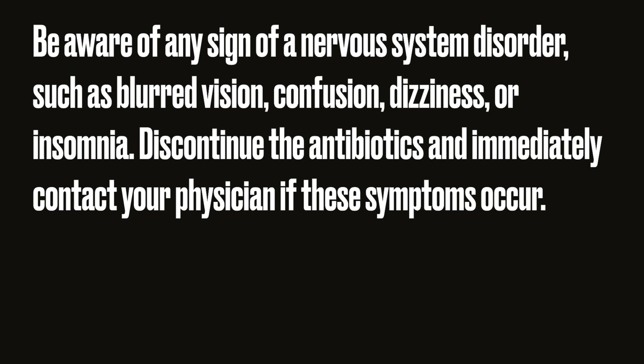Be aware of any signs of nervous system disorders such as blurred vision, confusion, dizziness, or insomnia. Discontinue the antibiotic and immediately contact your physician if these symptoms occur.